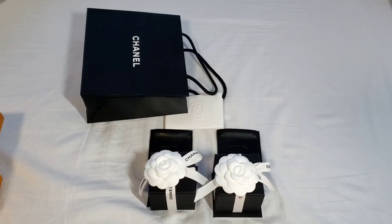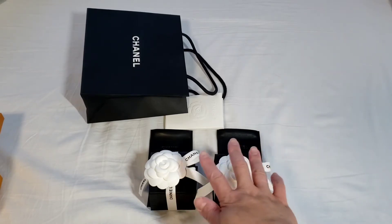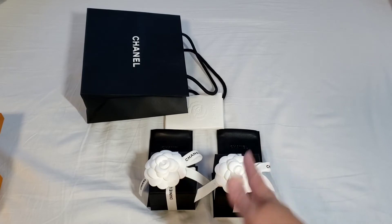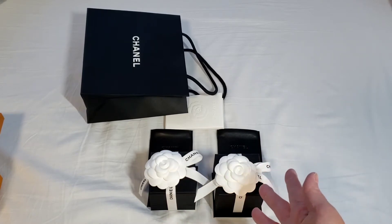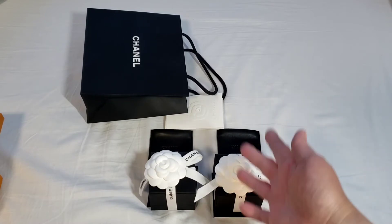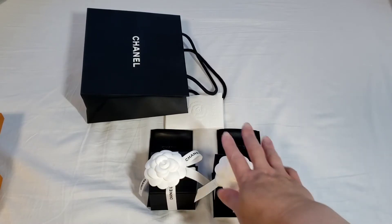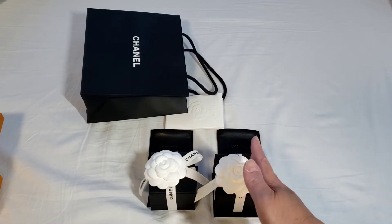Hello everyone, this is LuxuryPL38. Today's unboxing is from Chanel — it is a fine jewelry piece. Although I've got two of these, one of them is actually the Coco Crush ring, and the one I purchased was one size smaller, so I decided to get the right size. Technically there's only one particular fine jewelry item for unboxing today.